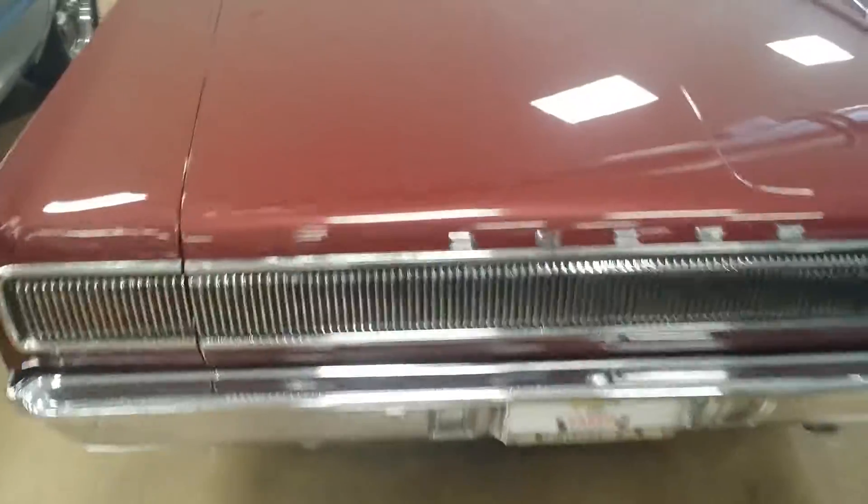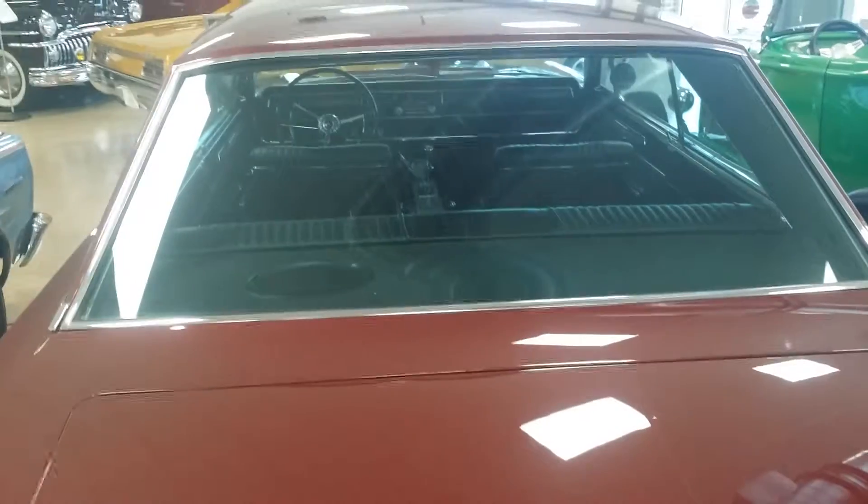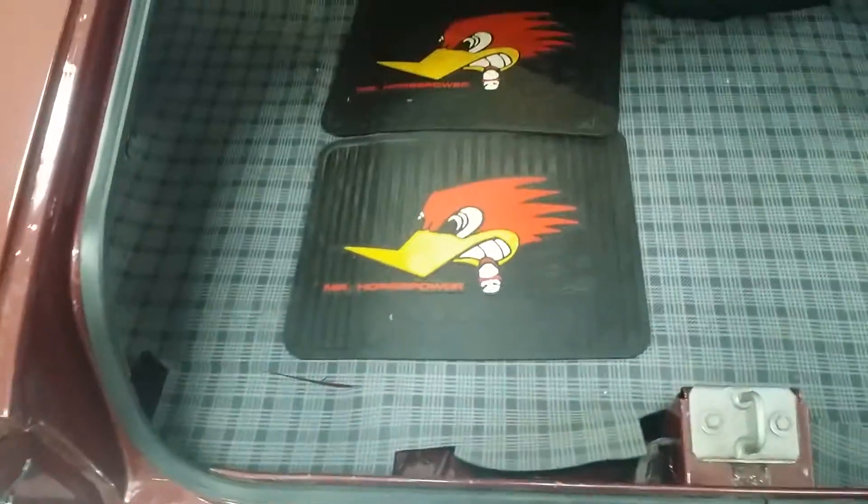Hidden tail lights — the glass is really clear on these. Pop the trunk: good-sized trunk, got the plaid mat in there.